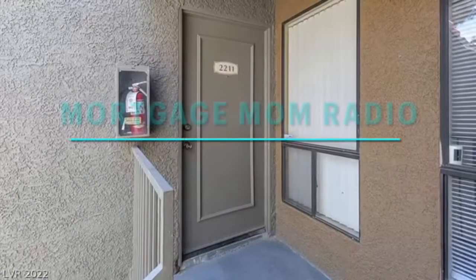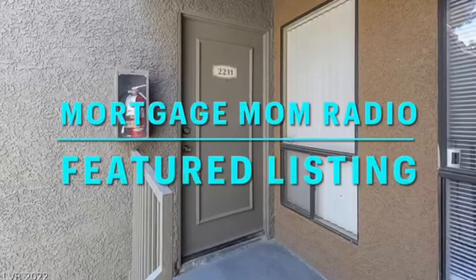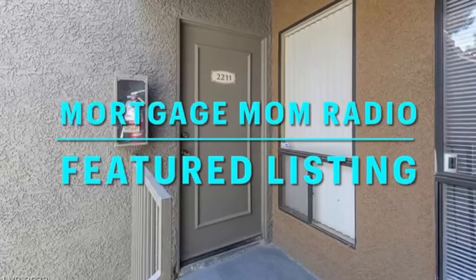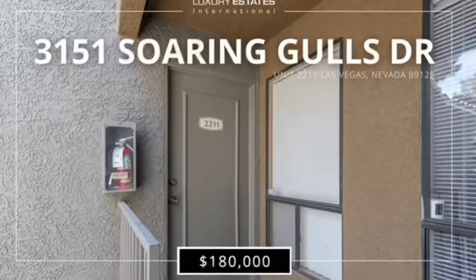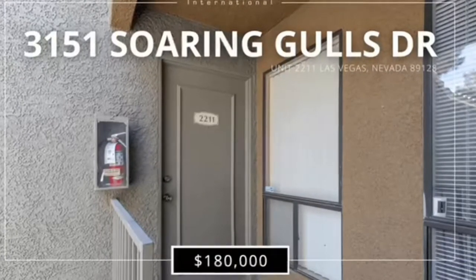It is a fantastic little condominium. The address is 3151 Soaring Goals Drive, unit number 2211. It's in Las Vegas, Nevada, 89128. It's a one-bedroom, one-bathroom property, and wait, hold on tight — it's $180,000.